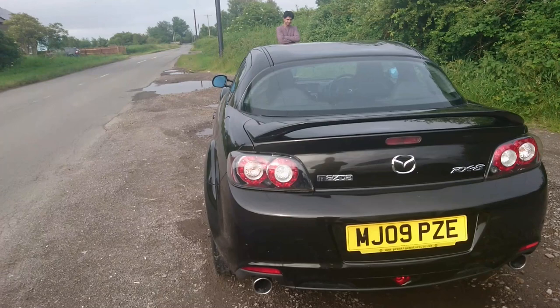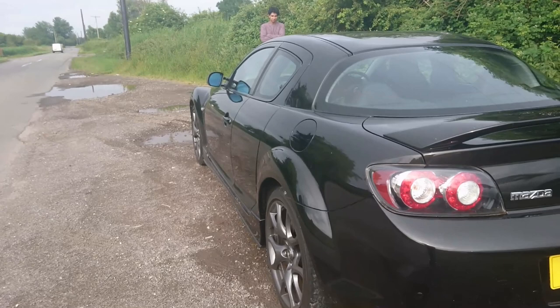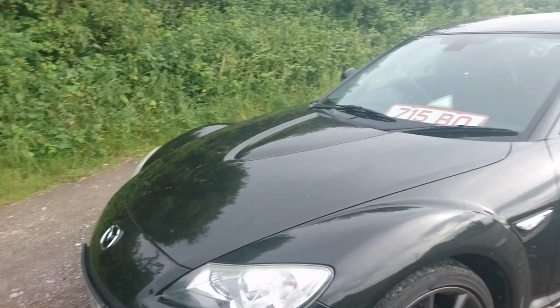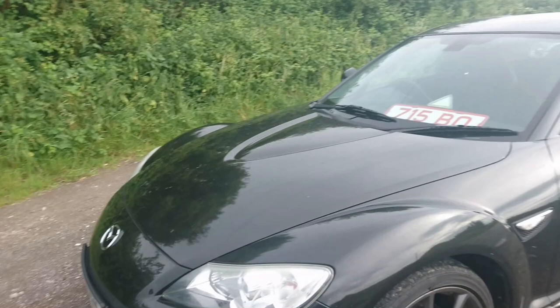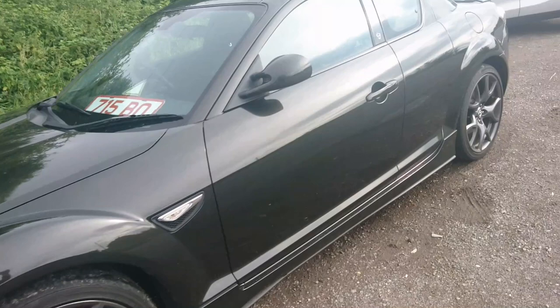This car has actually been in the family for a little while. The trade plate in the front is because it's going up for sale quite soon - Buster's father has a dealership, so it's just a little bit cheaper to not pay the tax whilst it's up for sale. It has 19-inch wheels on an R3, and no badging to say it's an R3 - presumably because it was the only model they sold at the time.